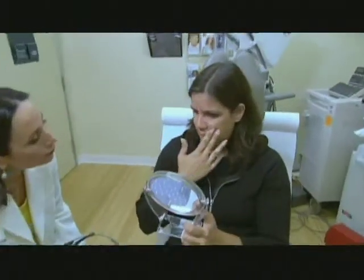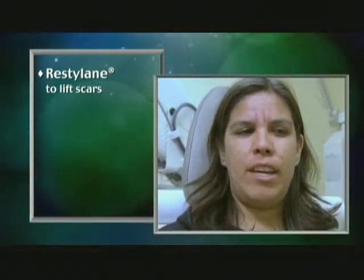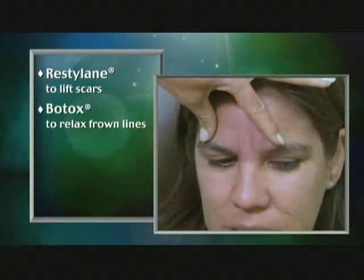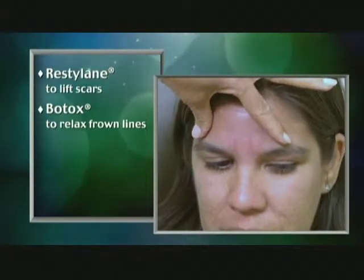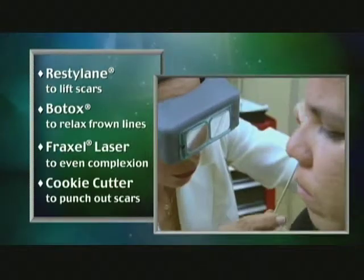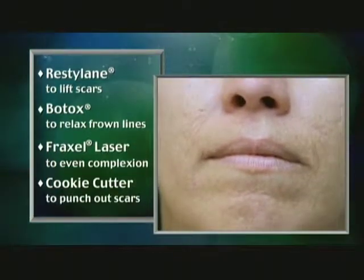Dr. Shamban asks what bothers Raina the most. Raina describes acne scars on her cheeks, furrows and lines on her forehead. Dr. Shamban decides on a four-step process: first, fill the lines from the corners of her mouth to her nose and the deep furrow between her brows; second, Botox to relax the muscle causing her perpetual frown; third, a fractionated laser over her entire face; and finally, punch excision to cut out acne scars and stitch them up so they'll heal without a trace.